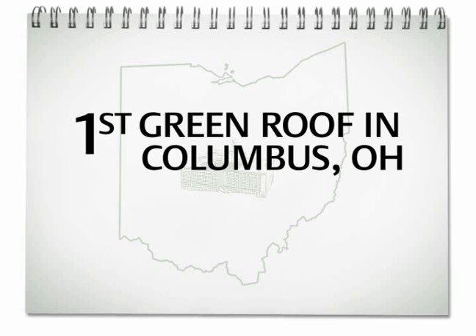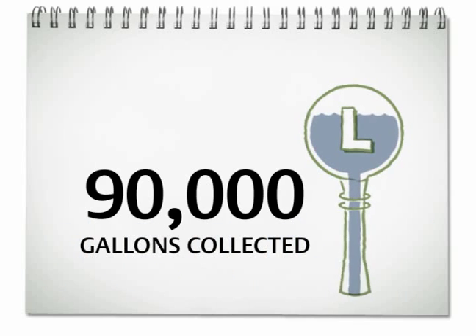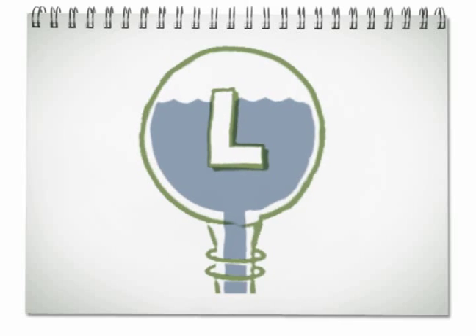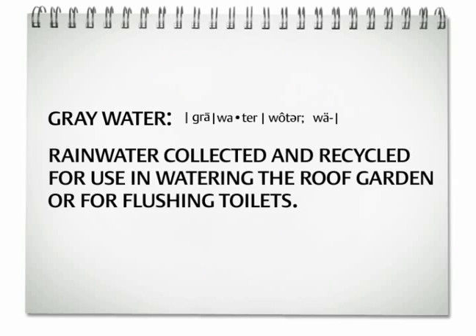The building's graywater system uses harvested rainwater from the green roof. More than 90,000 gallons of water is collected and stored in the building's water tank. Whoa, that's a lot of gray water. But wait — what is gray water?